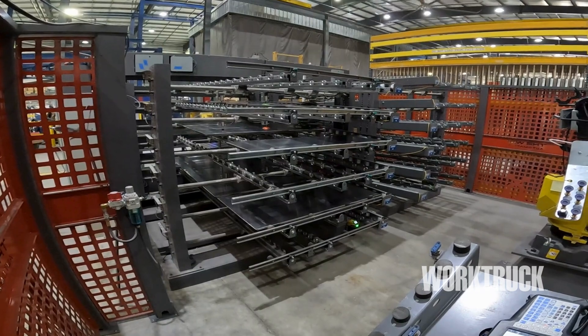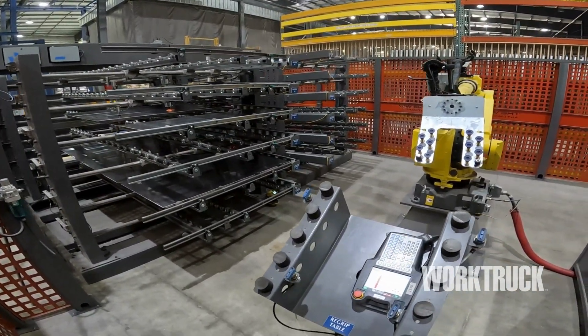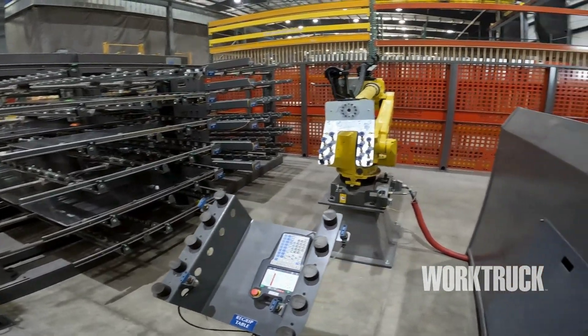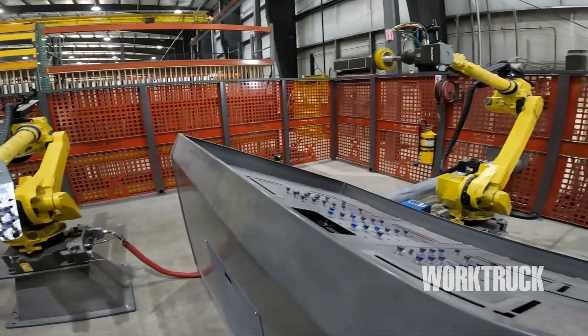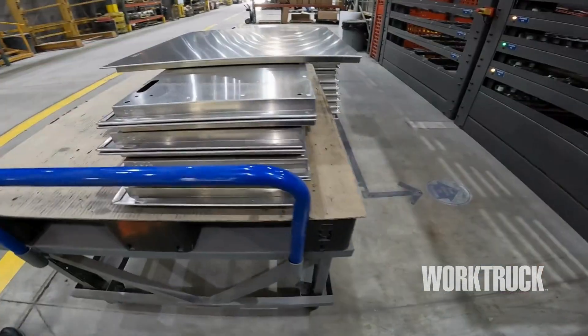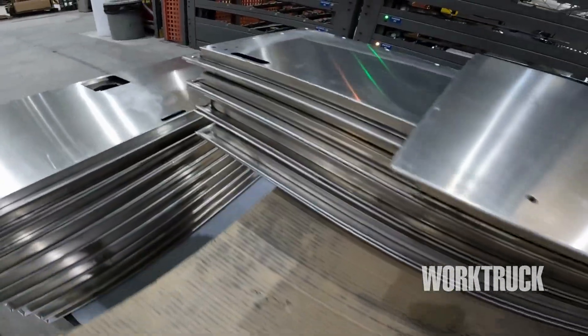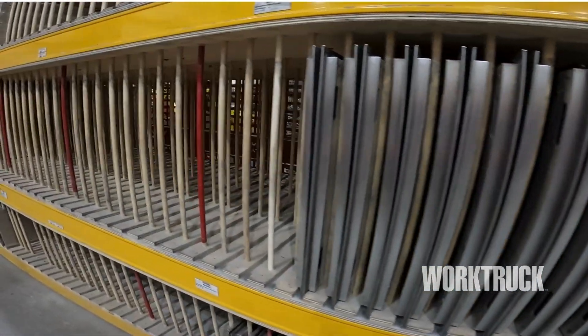Stellar Industries has invested in a sanding cell that takes care of all the doors for our mechanics trucks. This robotic sanding cell produces one door every 4.8 minutes. There are two robots in the cell — the first retrieves the doors from the rack and positions them in the sanding fixture, and the second robot uses two different tools for sanding the edges and faces.